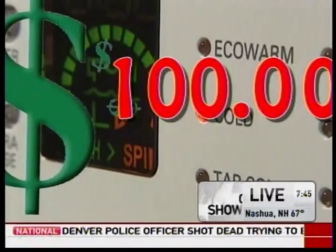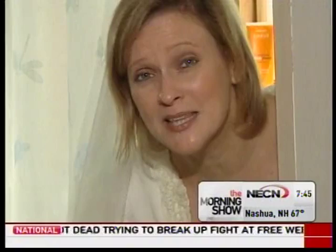Wash your clothes in cold water. Hot water washes use five times the energy and create five times the emissions. Yearly savings here: $100.